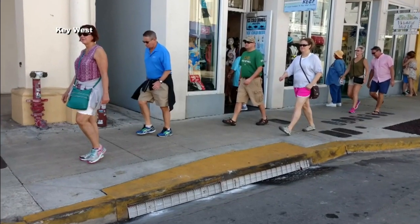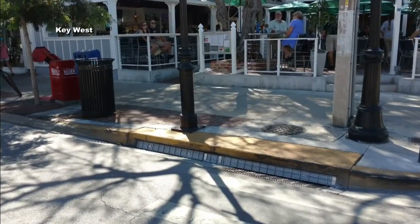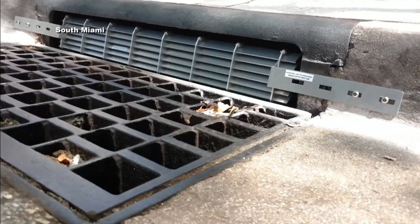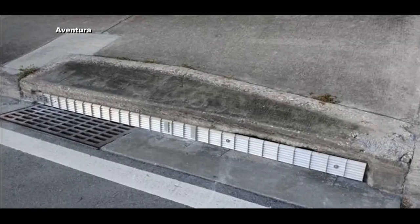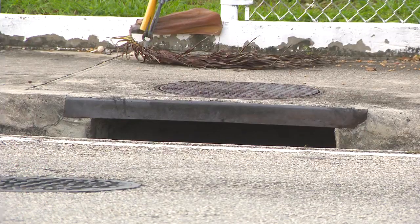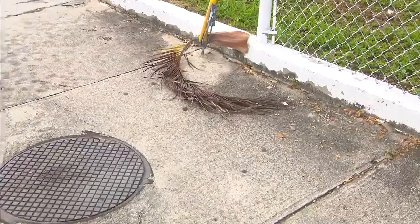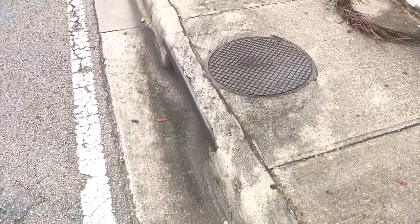The screens already have a proven track record. They were installed along Duval Street in Key West in 2016. 40 were installed in South Miami in 2018. Aventura installed them citywide in 2019. Soon, they'll finally be installed in the city of Miami — 1,000 of them have already been ordered. It's extremely important.